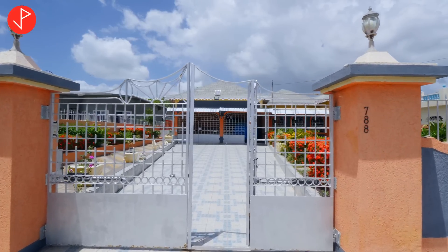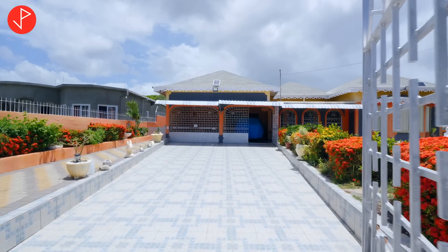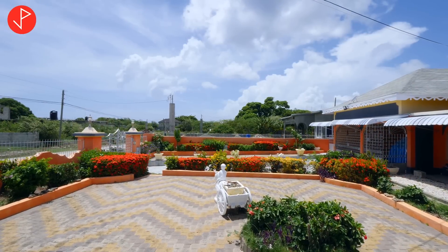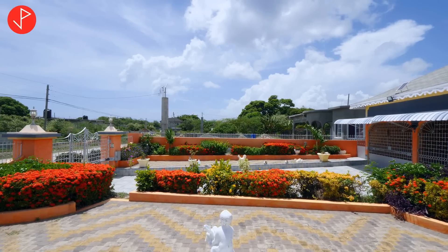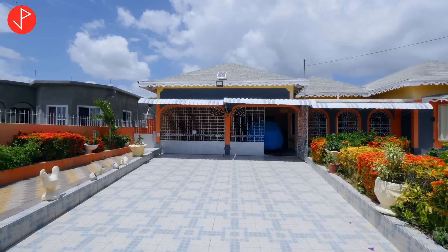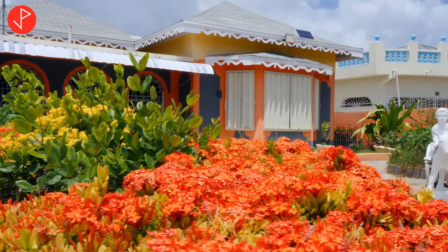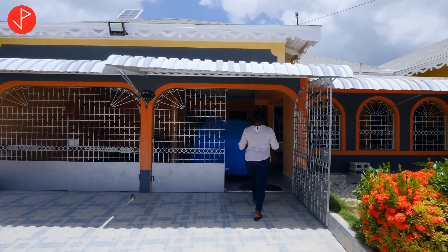It has a nice curb appeal. The paved driveway extends inside as well, and to my right we have a paved area. All of these lovely plants give the entryway a really nice look — we have beautiful flowers, and to my left we have a paved finish as well with a number of different plants that beautify the entryway. The exterior of the home has a really nice finish. The home is well taken care of — it's a well-maintained property. We have arches, the property is fully grilled, and we also have hurricane shutters on the windows.